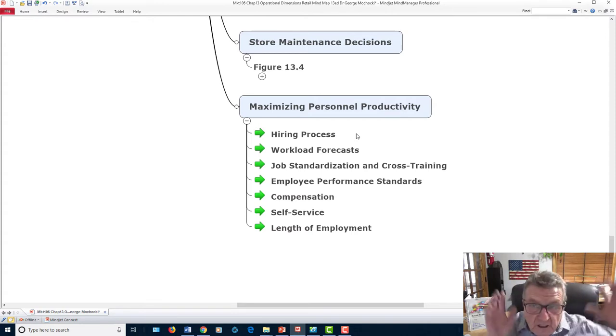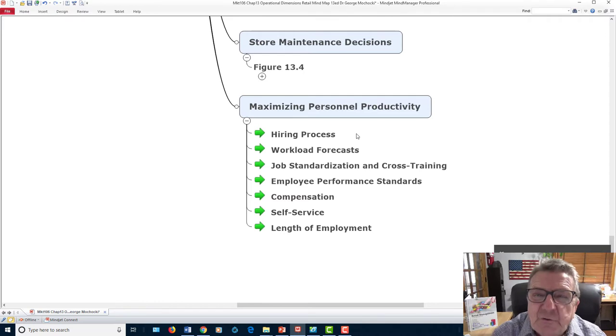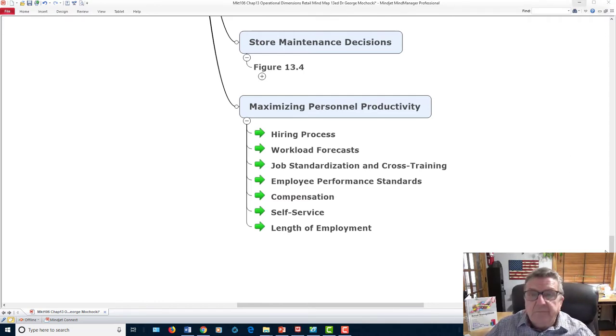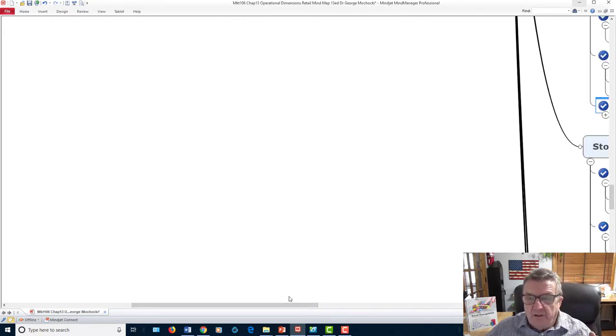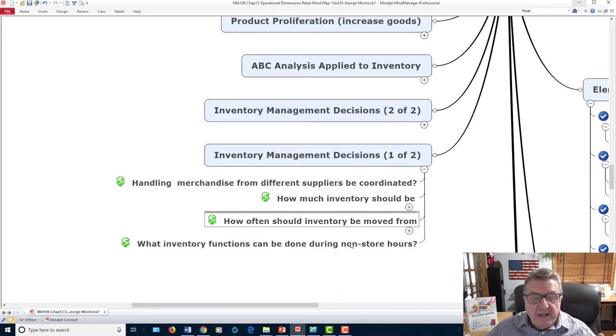Self-service reduces wait times. One employee can monitor multiple checkout stations with cameras and face recognition. It saves time and gives customers privacy for personal purchases. Just make sure one person is available to help if needed. Focus on length of employment — retaining staff longer avoids the cost of constant retraining.